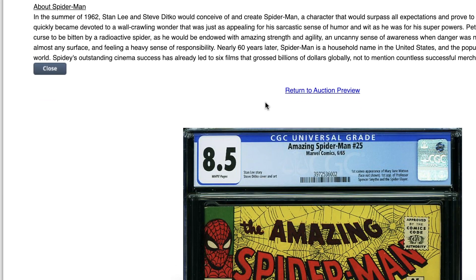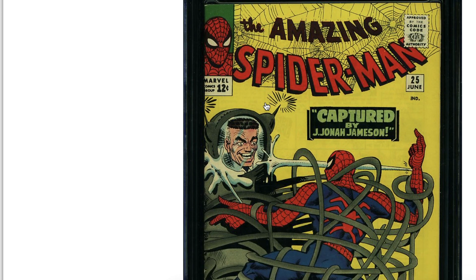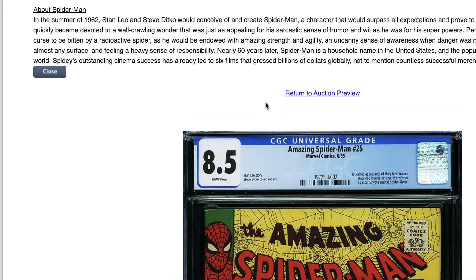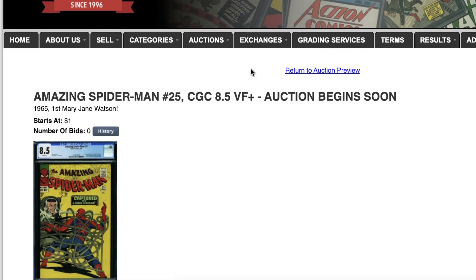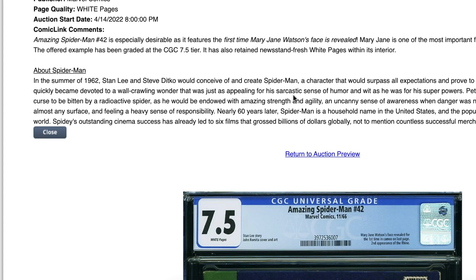I have owned many copies of this book but never anything in this grade — 8.5. Gorgeous. I think it's fair. Do I think it had a shot at a 9? Sure, but 8.5 is quite fair.